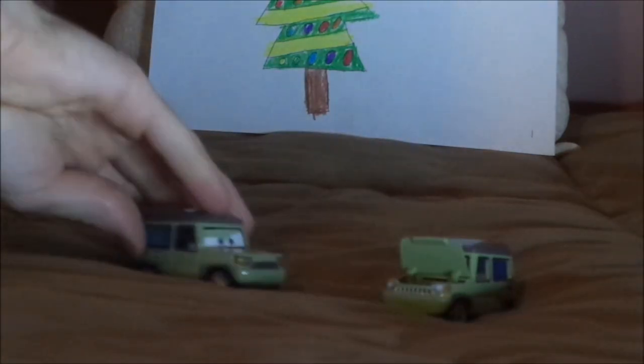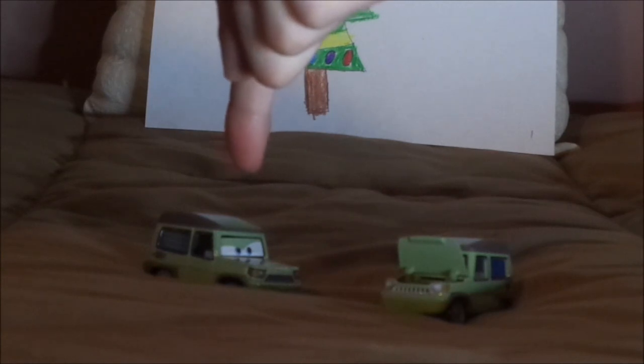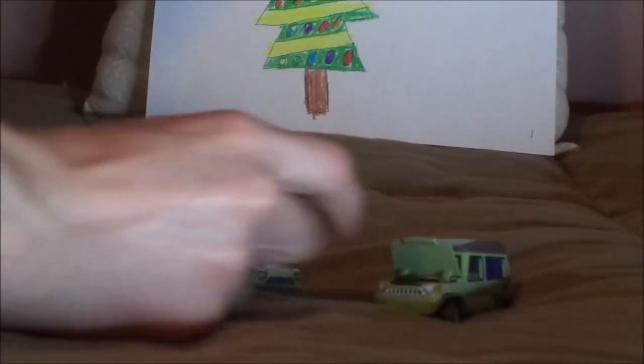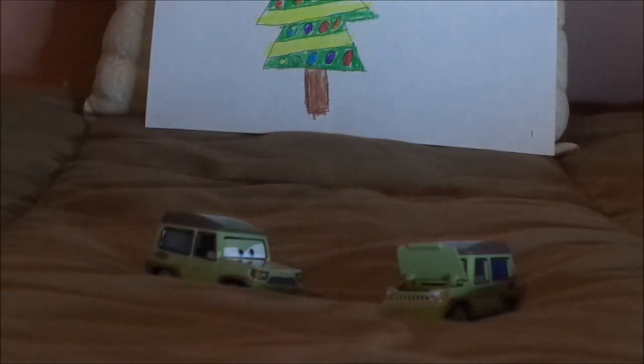Now let's pull up the regular Miles Axelrod. Here are some similarities and differences — both are Sir Miles Axelrod. Regular version, open hood version. The regular version has an angry — or should I say evil — expression, while the open hood version has an awkward expression. They have the same decals. This version has a working open hood, while the regular version doesn't. And that is it.